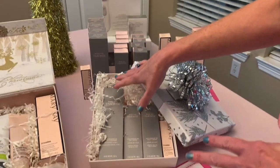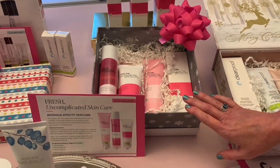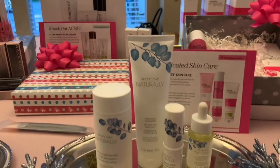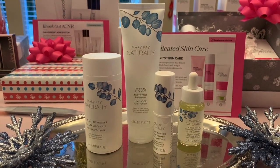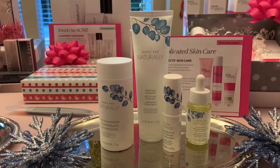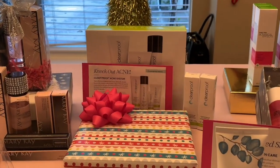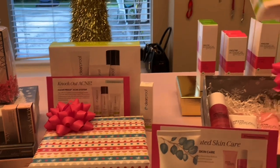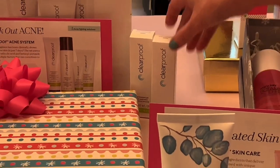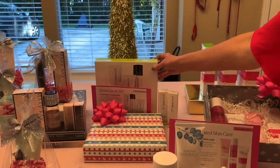We also have our botanical set, which is really great — again, I can package it for you or you can buy it to package yourself. We have our all-new Naturally set, which is a great option if you're going all natural in the way you eat and what you put on your body. You can find out more about these on my website. We also have the Clearproof set, which is great if you struggle with any type of acne. This acne treatment gel is just about $10 and it's fantastic. I already have one wrapped up here — this is what it looks like, and it also comes in this nice box if you'd like to wrap it yourself.